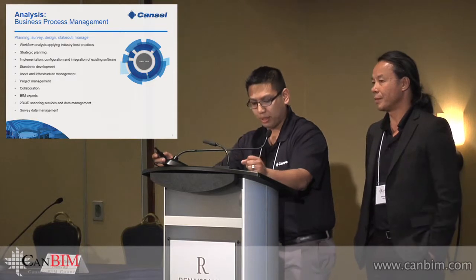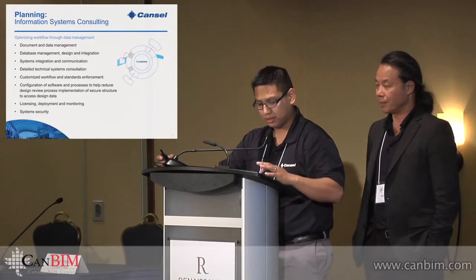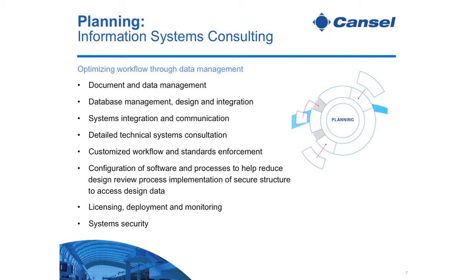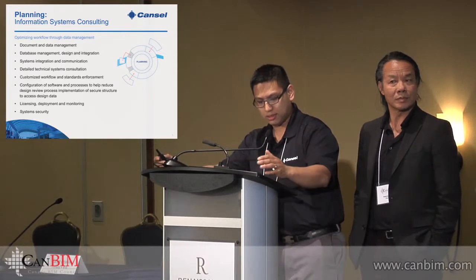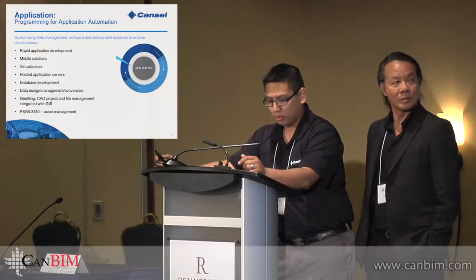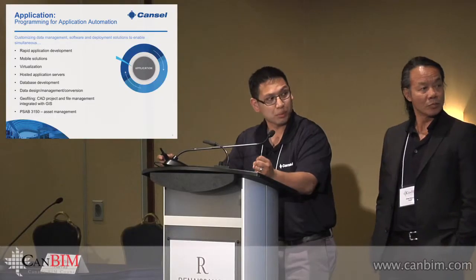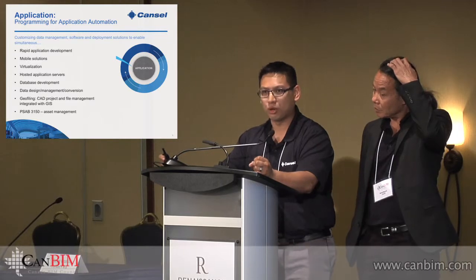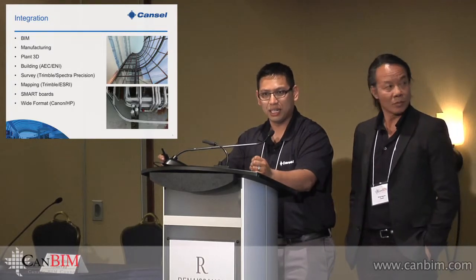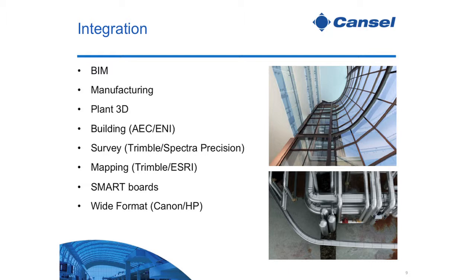We customize your software and data management, and deploy solutions. Our specialized teams create processes to streamline your data management and automate repetitive processes. We're currently working with an organization facing more and more complex shapes and structures where typical workflows and products aren't enough — and that's really where CanSel's expertise comes into play.